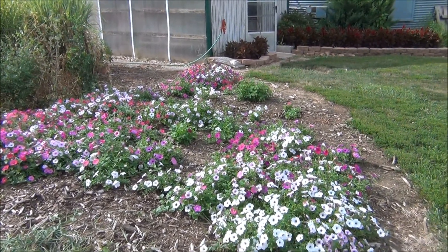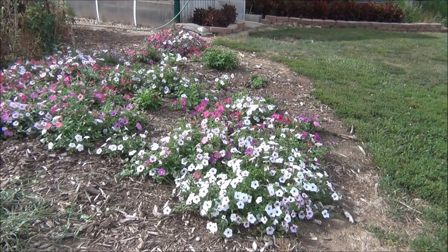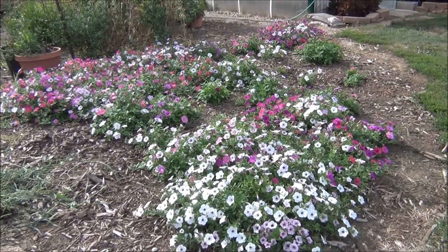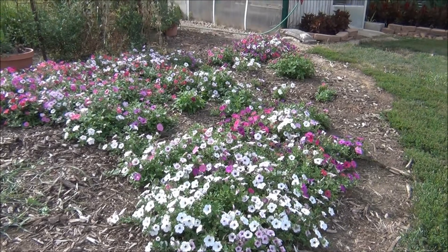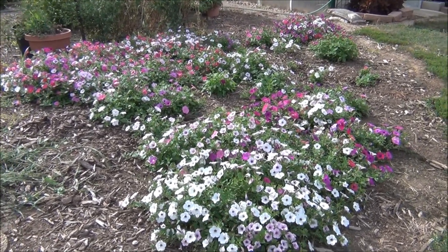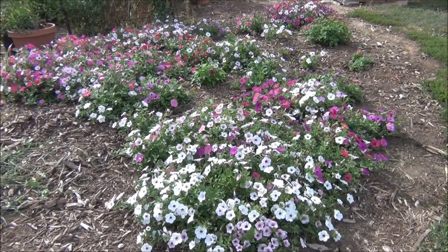Hi everyone, August 9th, 2013, and I want to share with you this petunia bed. These guys come back from seed. These were some plants that I — some supertunias that I've purchased — and they seeded themselves.